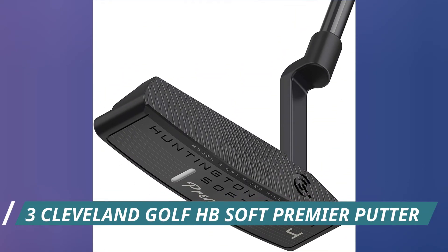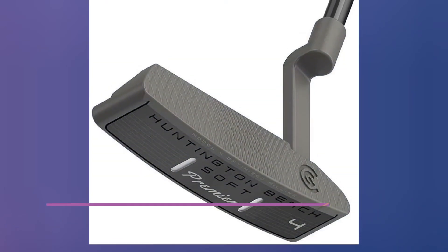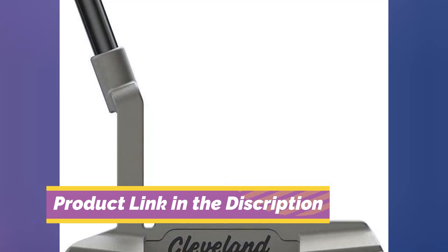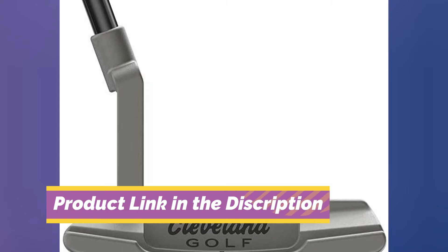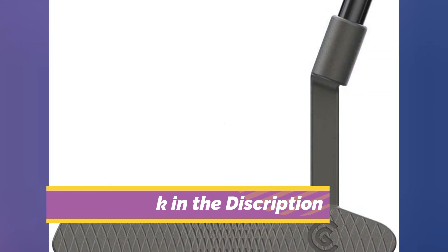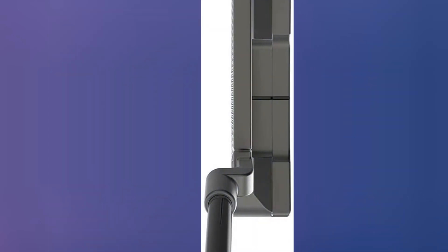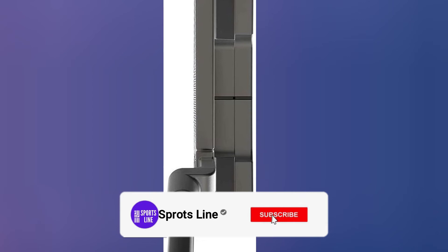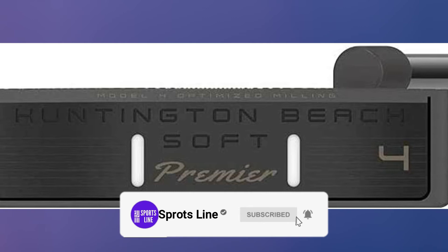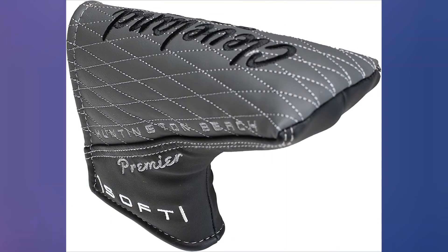Number 3: Cleveland Golf Huntington Beach Soft Premier Putter. Cleveland has always made great putters — their simple but elegant design always punches well above its weight. The L-neck or plumber's neck of the Huntington Beach Putter gives you that classic looking blade style that speaks to all blade lovers. It delivers a soft feel with great distance control for optimum performance. It has a grey satin finish, giving off a premium look and instilling confidence when standing over the ball.